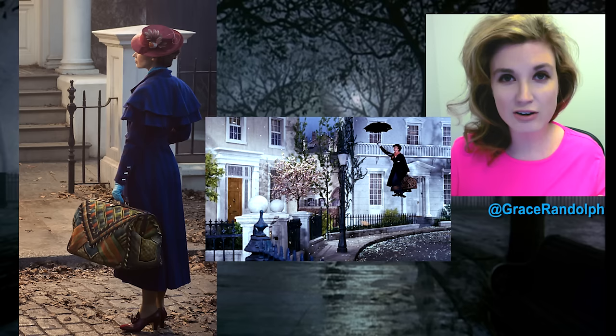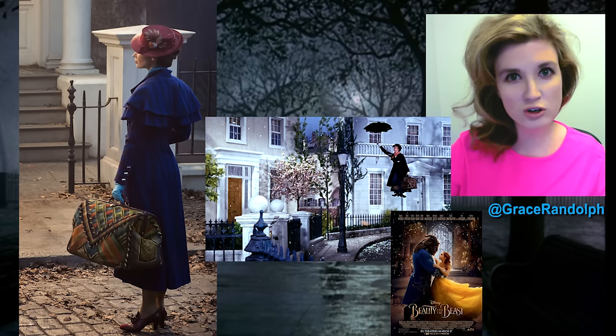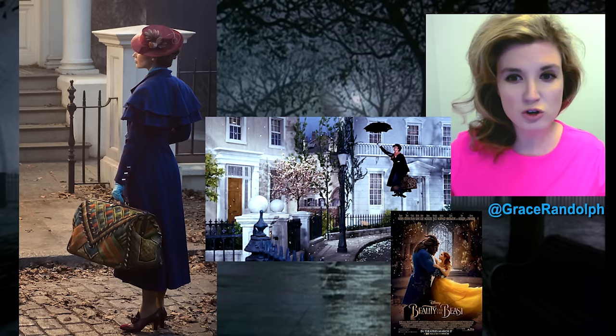I just saw Beauty and the Beast. As I said in my review, it's pure Disney magic that I had not seen the likes of in a live-action Disney film since Mary Poppins, and so I'm very excited to see if Disney can capture that magic again.